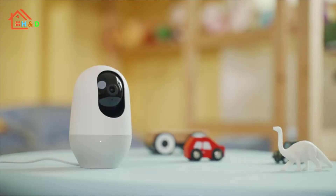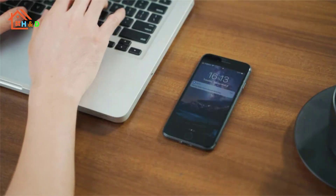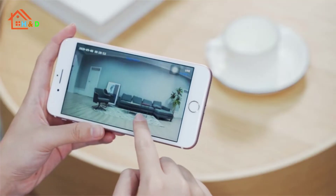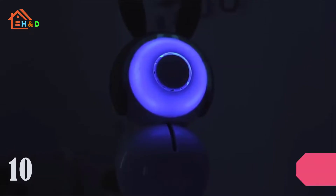There are tons of best baby monitor cameras available in the market, so making the right choice is quite difficult. To make your choice easier, here we welcome you to the latest and top selection of 10 best baby monitor cameras. Let's start.